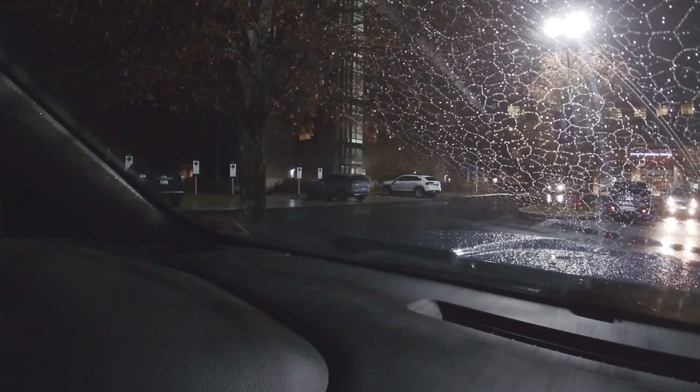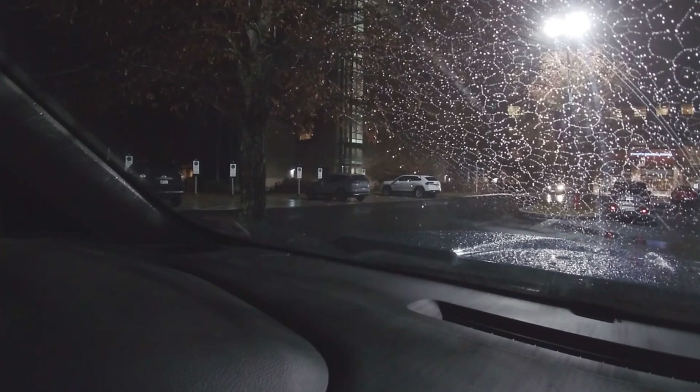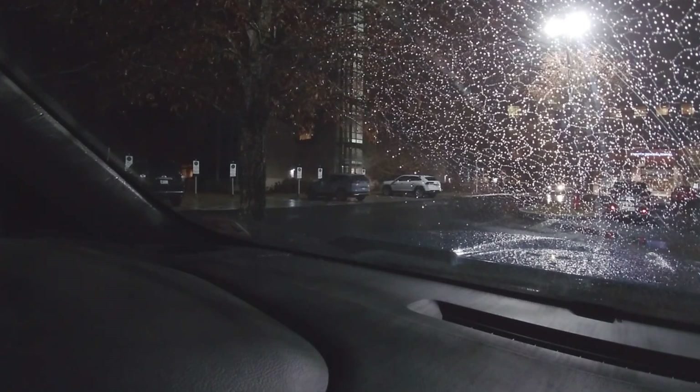That white car over there is the one we're gonna grab. I'm gonna try to ease it out of here without getting caught. Actually I'm gonna have to pull it over here and throw some stuff that's in it real quick — hold on, here we go.